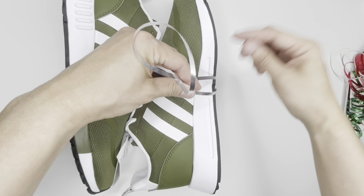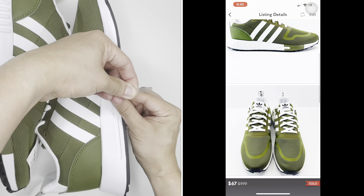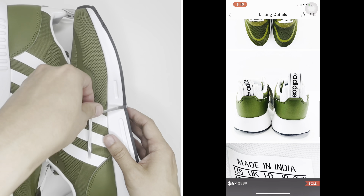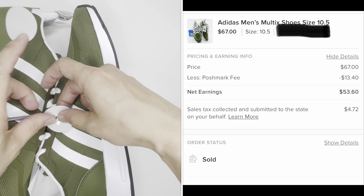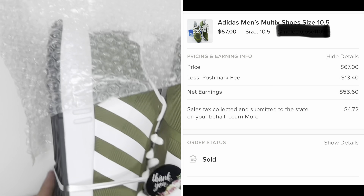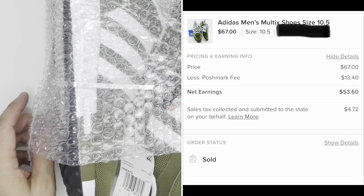Adidas Men's Multics Shoes — this item was sold for $67 with the buyer paying for shipping. I got this item from a local store for $19, and in just a few months it was sold on Poshmark. My total profit, deducting the cost of the item and fees, is $34.60. It is an easy way to make money; since it was a brand new item, I didn't have to do much.